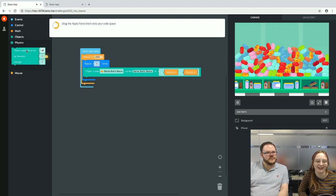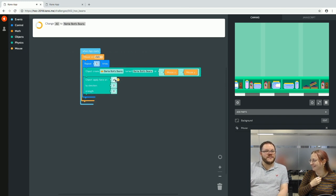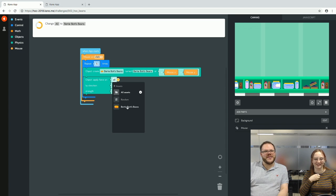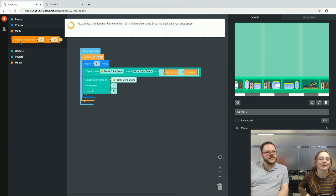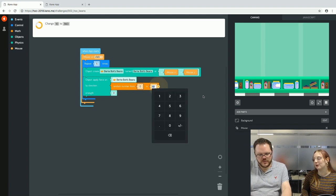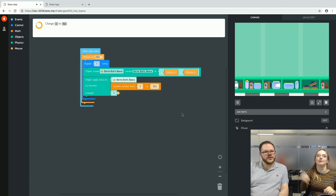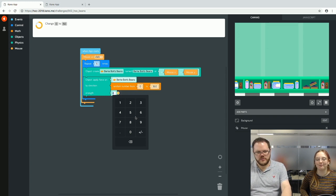We're adding some physics. We add maths to randomize where the beans fly off to — 360 degrees of randomness. Upping the strength controls how far and how fast they get thrown. Now we add a speaker component from the speaker tray.